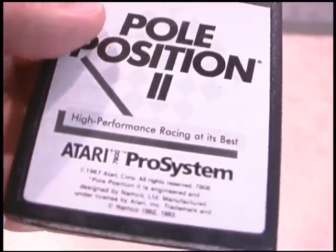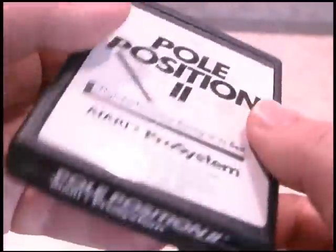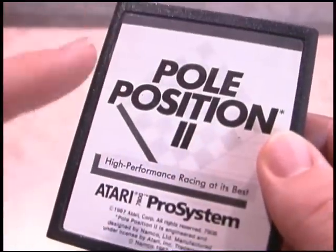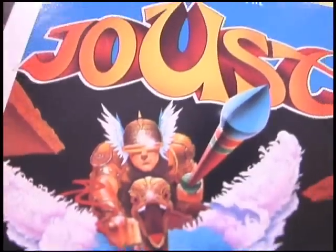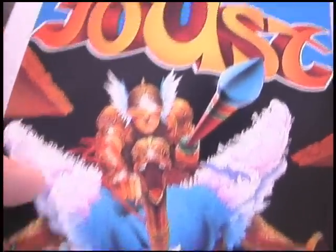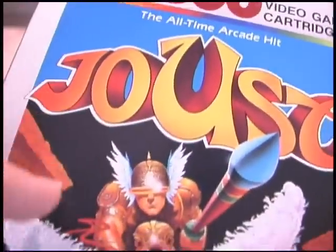One of the ones I have rattles, but it still plays just fine. That's the great thing about Atari games — even if they rattle, they still play. Sadly, there weren't as many Atari 7800 games as there were Atari 2600 games. In fact, there's not a very large library of Atari 7800 games to collect.